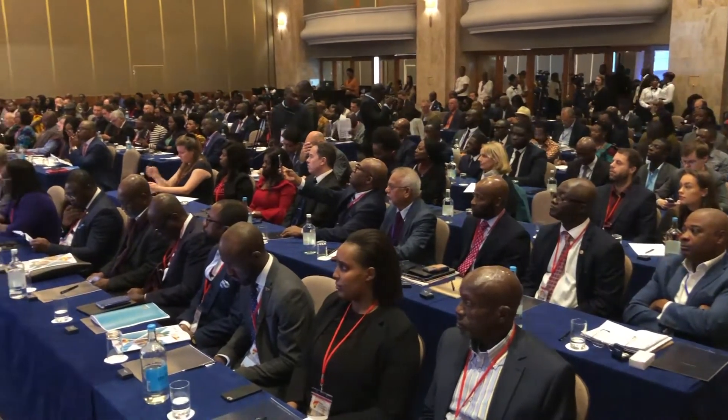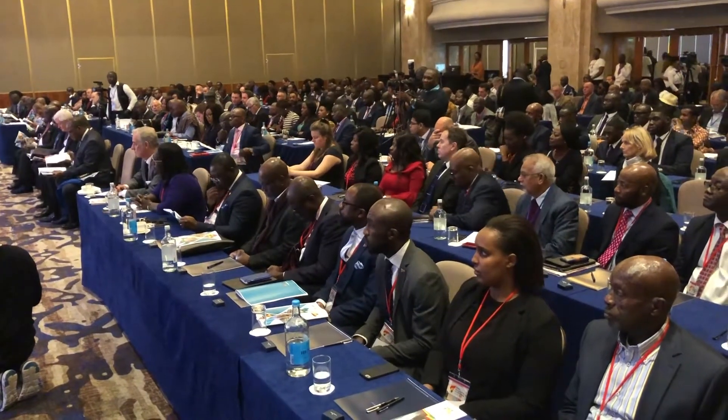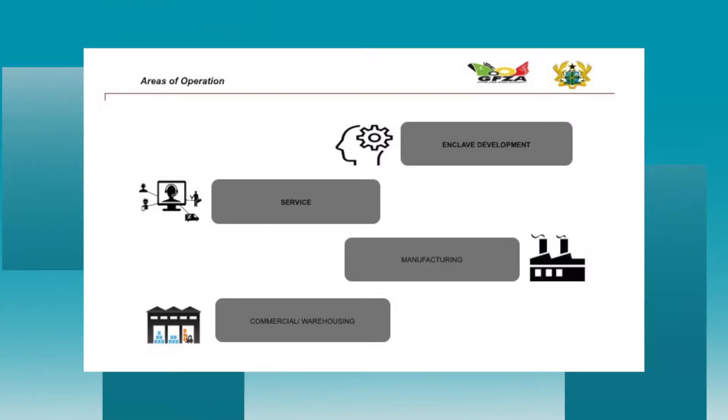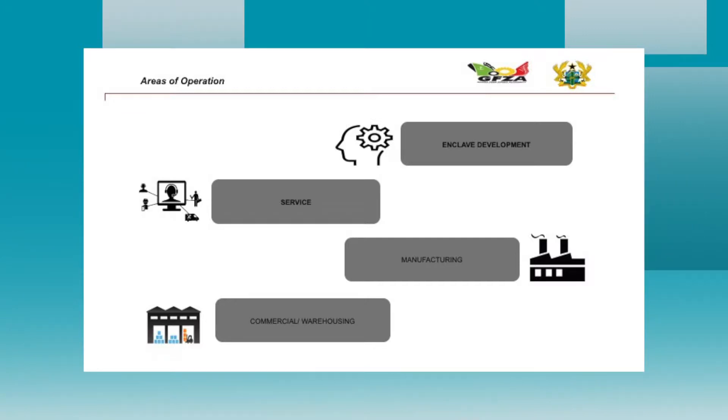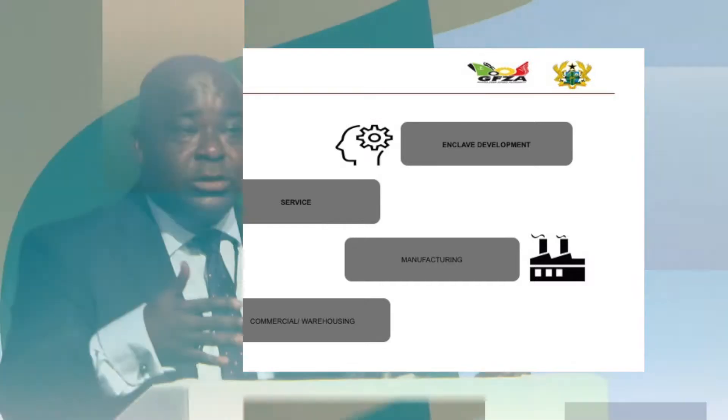The Ghana Free Zones Authority has four priority areas. The first is manufacturing — the free zones concept focuses heavily on manufacturing because it creates the most jobs, both skilled and unskilled. The second priority area is services, which includes data entry, call centre arrangements, and ICT services. The Ghana Free Zones Authority sees services as a second important area.